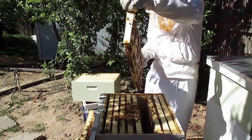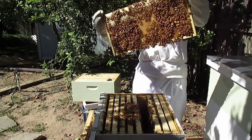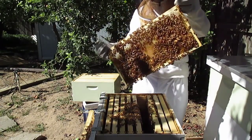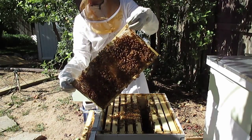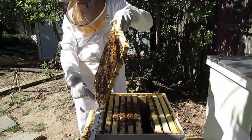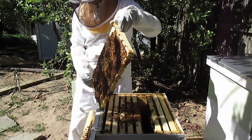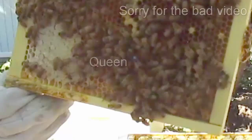Oh, there's the queen! She's just on the bottom — oh, I see her, she's coming over here now. Am I going to crush her? No, you're fine. She's coming up the side. Can you see her in the camera?